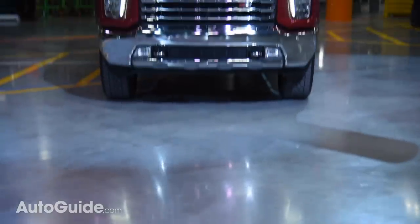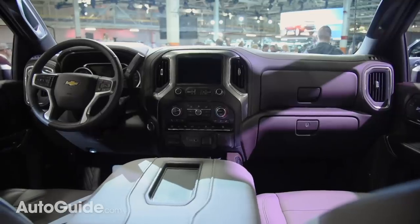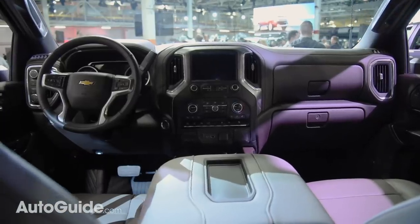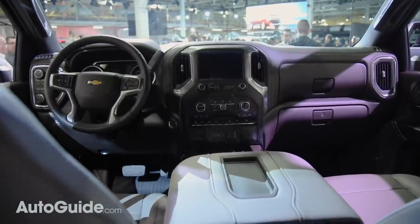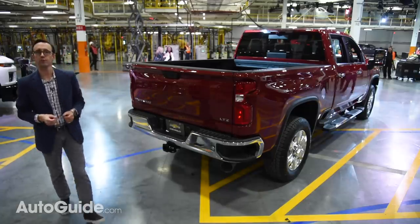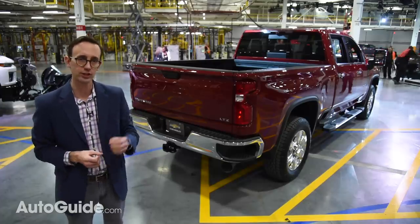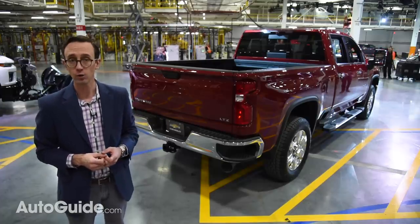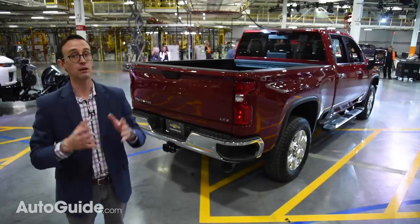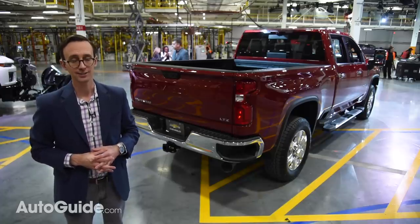There's tons more to talk about with this new truck, so head over to autoguide.com for much more information. That is a very quick look at the brand new 2020 Chevrolet Silverado HD. These trucks are loaded with innovative features that should really give Ram and Ford a run for their money. You can look for these pickups at dealerships in the summertime, and pricing will be released closer to that on-sale date.